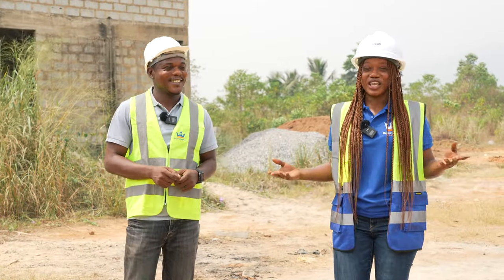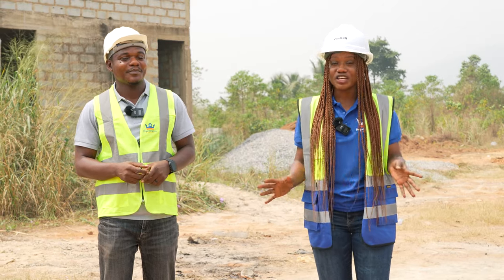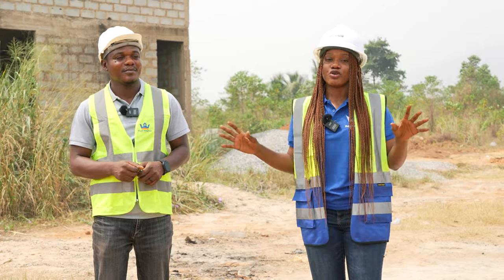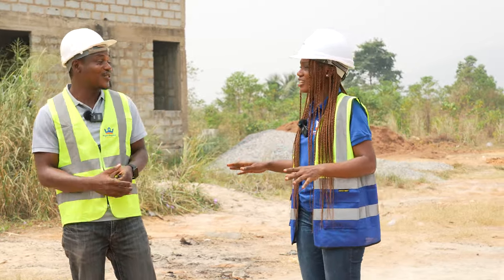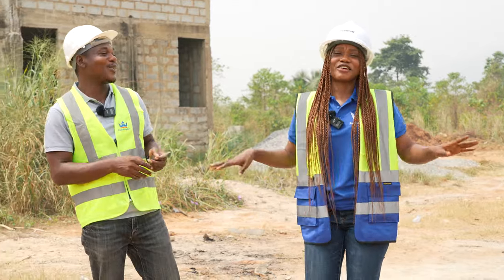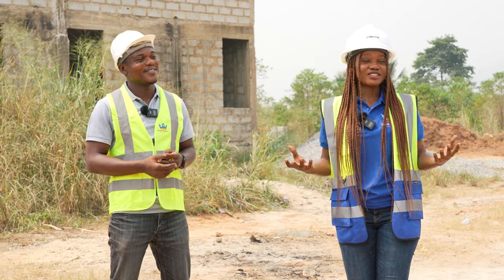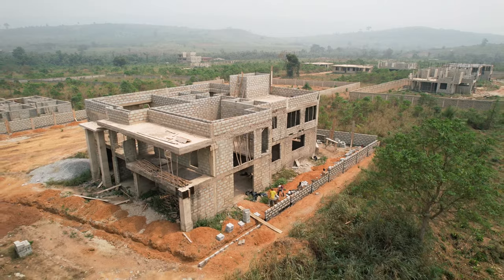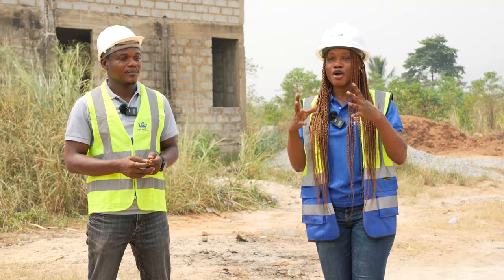One good thing about getting land at Royal Kingdom Estates is that all our lands are litigation free. So there's no instance where you'll be working on anybody's property and somebody will come into it. You've never experienced anything like that. Not yet — it doesn't happen in this territory, and it's never going to happen either. So our clients have the peace of mind to put up their property, and the workers are also able to work and function properly.